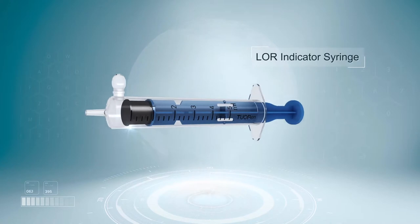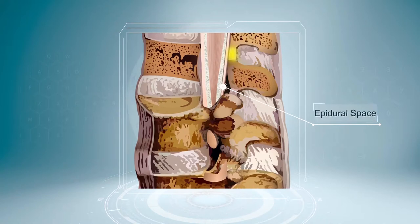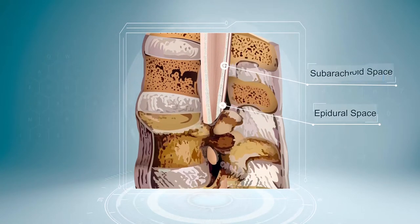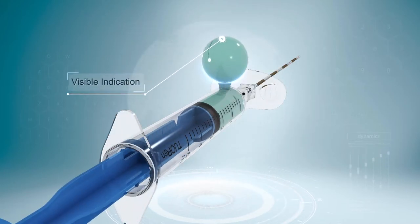The Lore Indicator Syringe that Tuorun Medical developed is used for epidural anesthesia and combined spinal epidural anesthesia to indicate that the epidural needle reaches the epidural space.